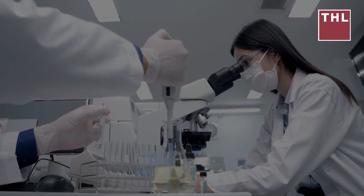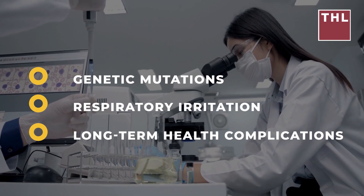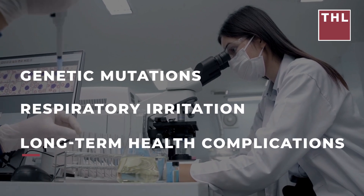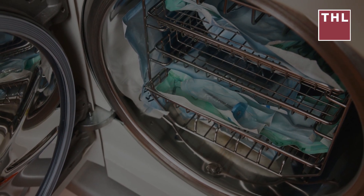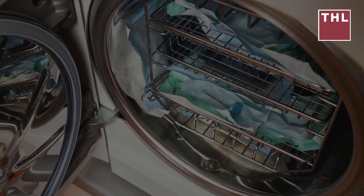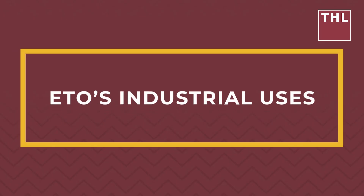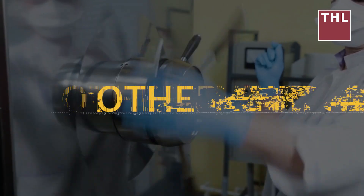Studies show that even low levels of ethylene oxide exposure can cause genetic mutations, respiratory irritation, and long-term health complications. Despite these risks, ETO remains a widely used chemical, including in the medical field, where it is used to sterilize heat-sensitive equipment without causing damage. Ethylene oxide is also a chemical intermediate used in the production of other chemicals.